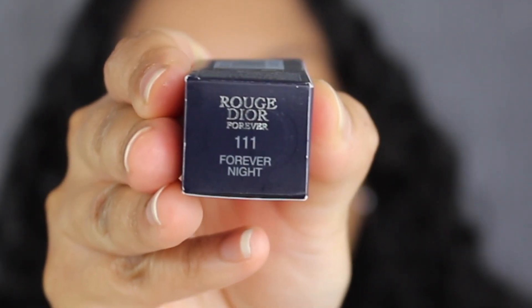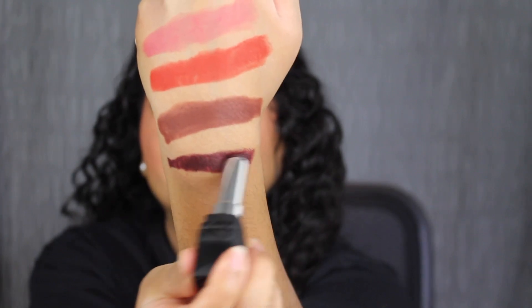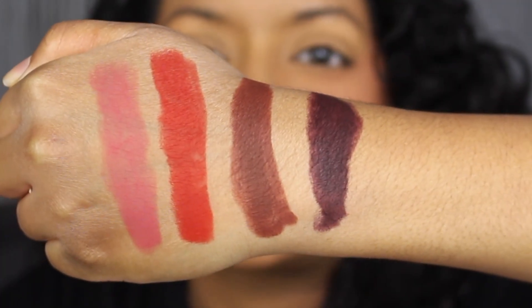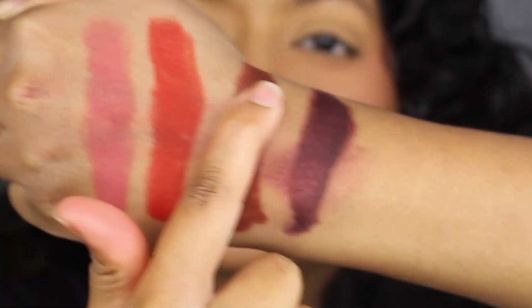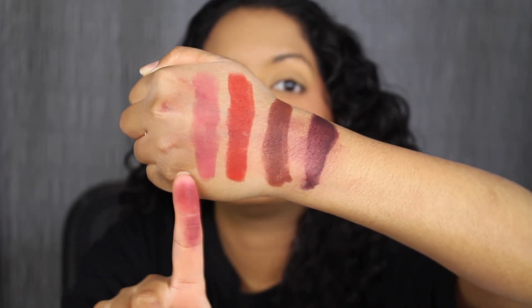The last shade is called 111 Forever Night, described as a deep berry black. This shade is really pretty. Here's what the shade Forever Night looks like — another beautiful shade. Here's what all four shades look like swatched on the back of my hand. It looks like I'm getting a little bit of transfer on the last two shades, but the first two shades aren't budging at all.